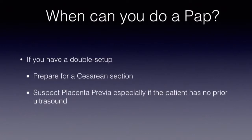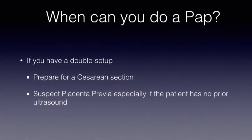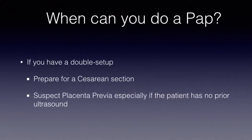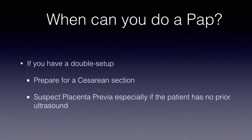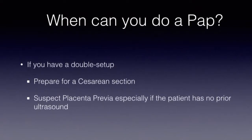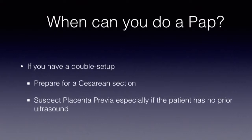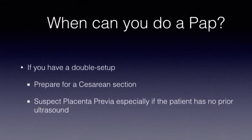The first condition is that you must have a double setup in place. The patient may have placenta previa, especially if she had no ultrasound during prenatal examinations, and she may bleed out because of this. So if you are to do a vaginal exam in the third trimester, you must be ready to perform a C-section or surgical birth — which requires what we call a double setup.